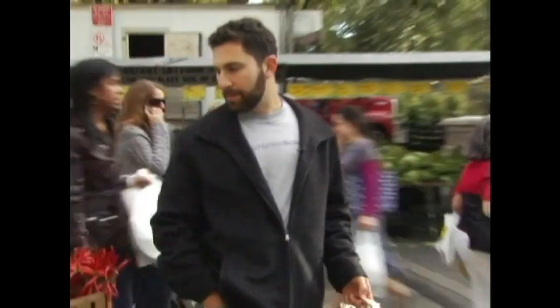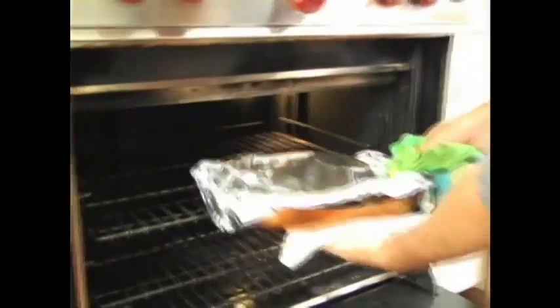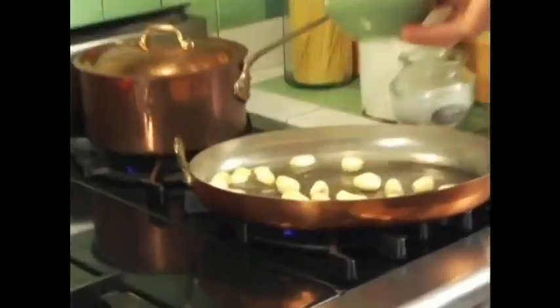In order to cook good food, you just need to use all of your five senses: sight, touch, hearing, smell, and taste.